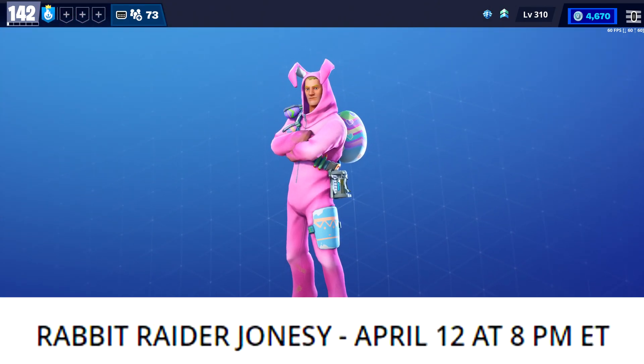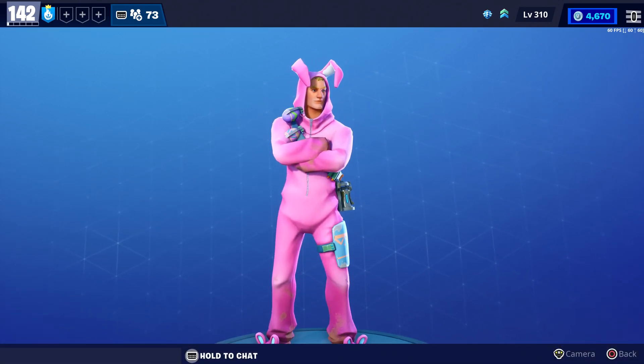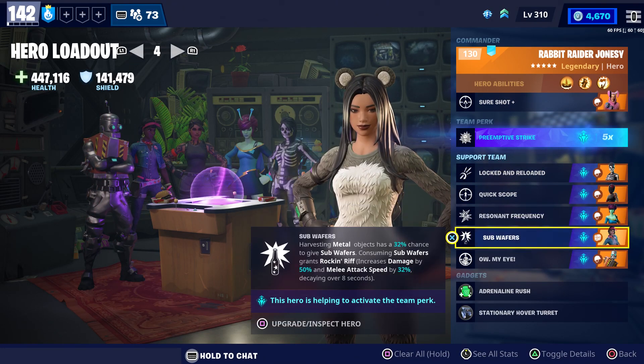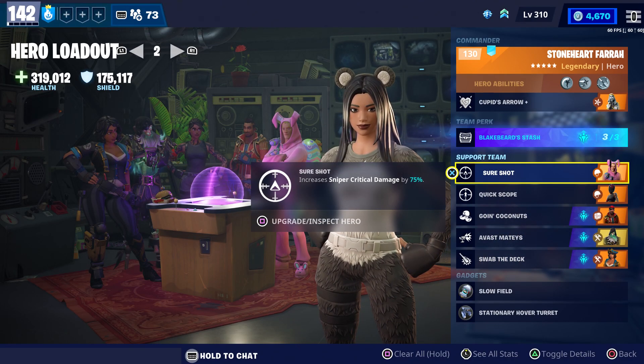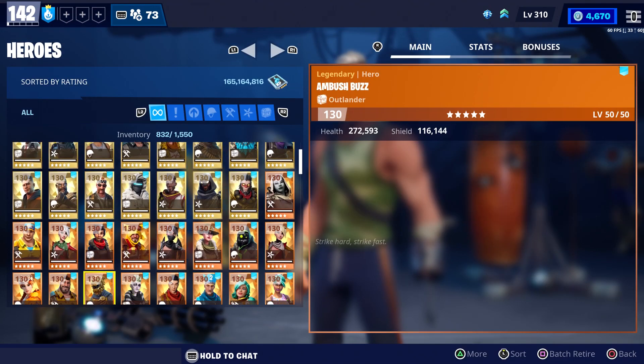Rabbit Raider Jones is also returning on April 12th at 8 PM Eastern, and I would definitely recommend getting him and maxing him out. I use him as my commander and also in my support team, so he's a hero I highly recommend. I'll leave a link to some Rabbit Raider gameplay in the description if you want to check it out.